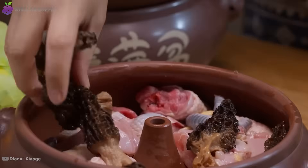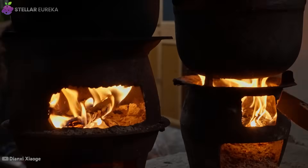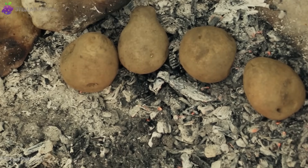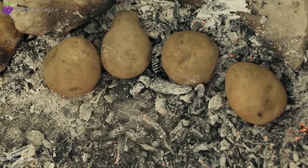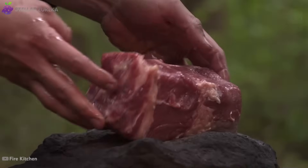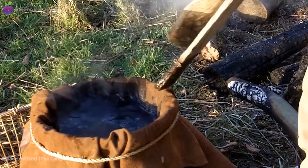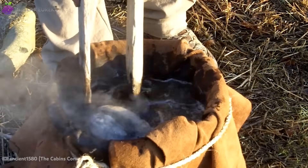We often think newer means better, but long before modern stoves and microwaves, ancient cooks mastered physics and chemistry in ways we still struggle to match. With nothing but clay, stone, salt and ash, they controlled heat, moisture and flavor on a level that feels almost magical today.